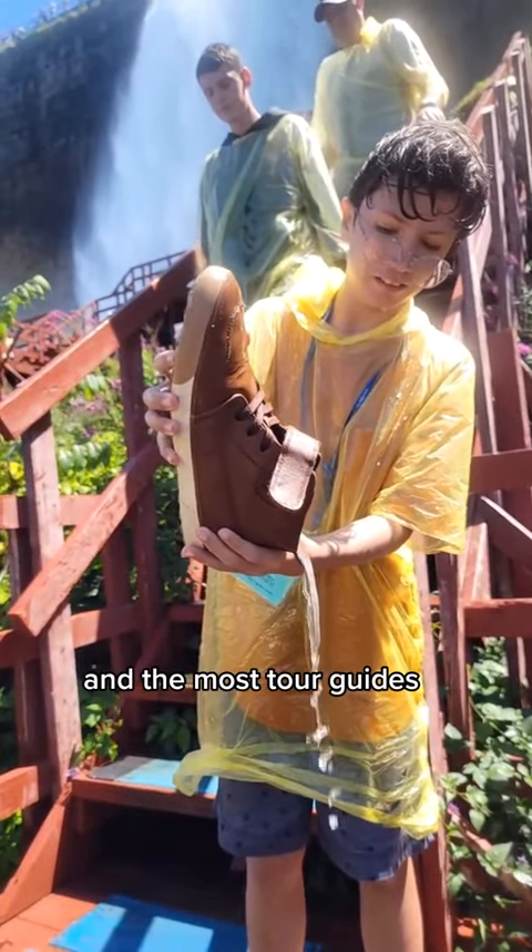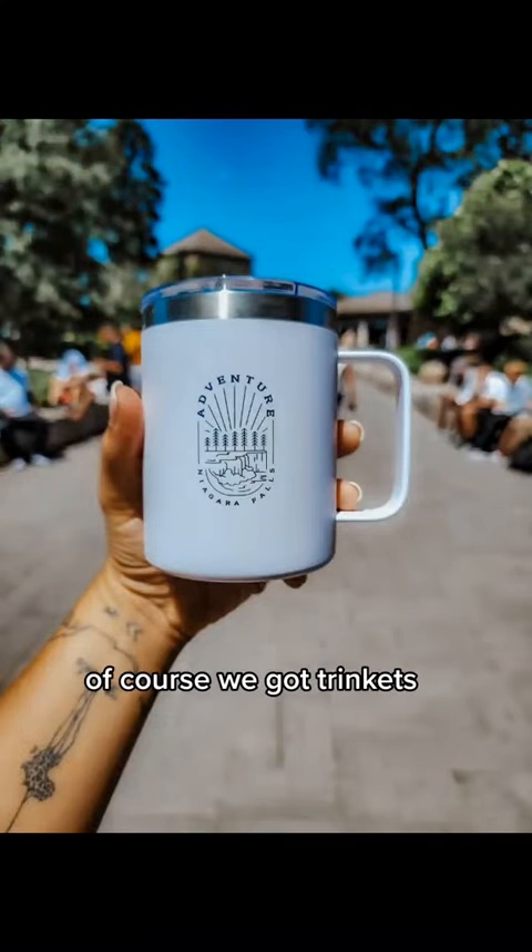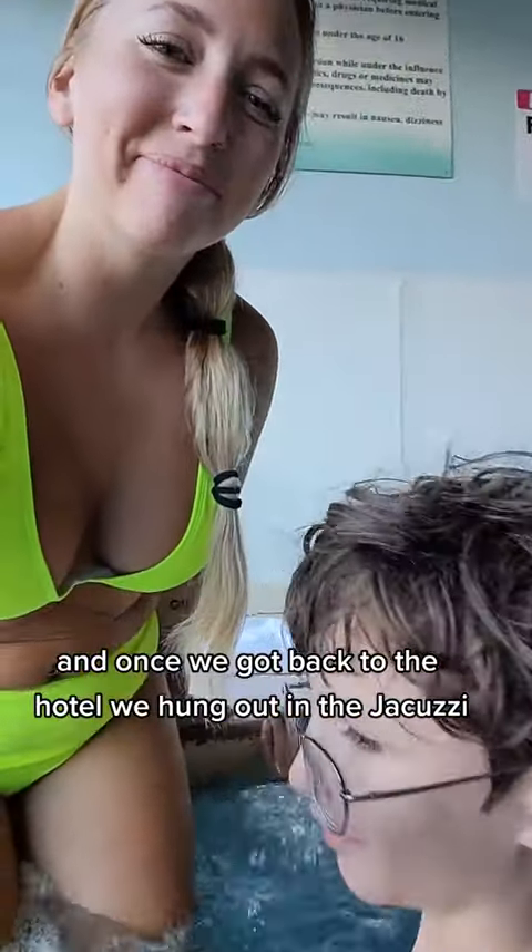Most tour guides can book all of these excursions and they just take you to all of them afterwards. Of course we got trinkets, but once we got back to the hotel we hung out in a jacuzzi. See Part 3 for more!